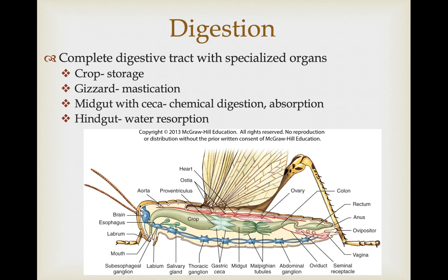Once they get food they have to digest it, and they all have a complete digestive tract with specialized organs. They usually have a large crop for storage of material and a gizzard that increases their ability to masticate food. The midgut has sacs called caeca that help in chemical digestion. The hindgut is primarily important for water resorption — a lot of insects live in very dry environments, and they're very good at re-utilizing the water they get so they don't lose a lot of water in the digestive process.